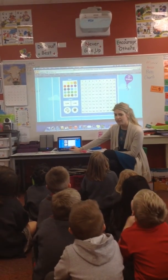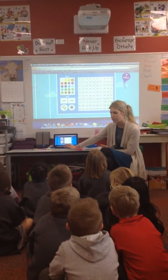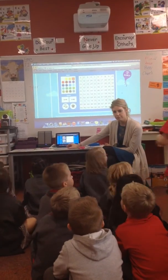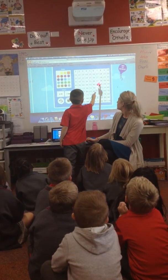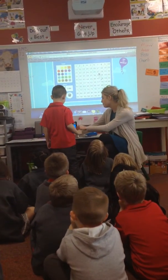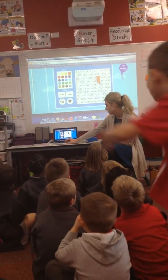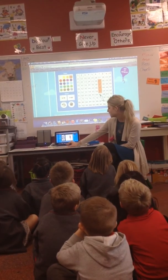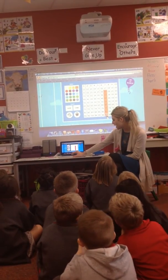Let's do counting by 10 but I'm going to start from a different spot and I'm going to get someone to tell me where to start from that's sitting beautifully. Tyler, where should I start from? Do you want to come and point to a number for me? Do you know what number that is? What is it? 27. Good boy, 27. So we're going to count by 10 starting from 27. 27, 37, 47, 57, 67, 77, 87, 97.